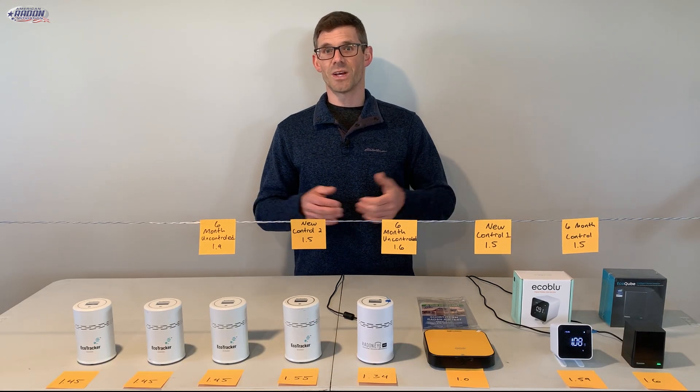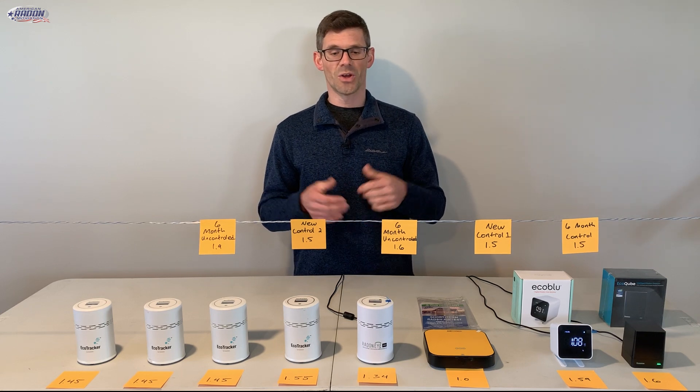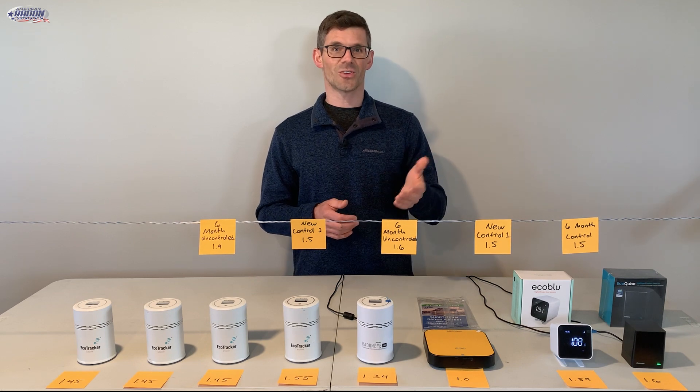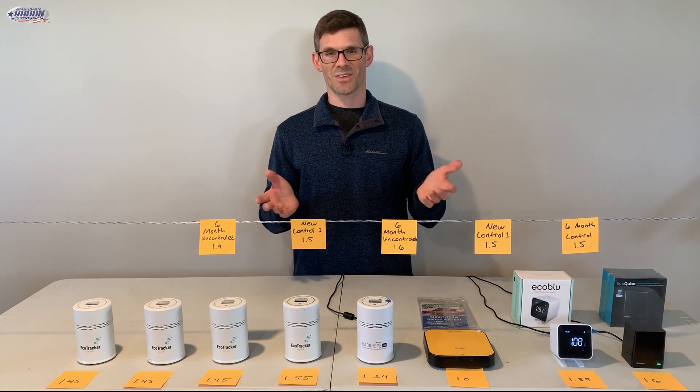One thing also to mention: if you're a homeowner or a radon mitigator, we do offer consulting. If you'd like a helping hand or an extra set of eyes on your project, feel free to reach out to us — we'll put that link in the description below. Until next time, I'm Jesse with American Radon Mitigation. Thank you so much for watching.